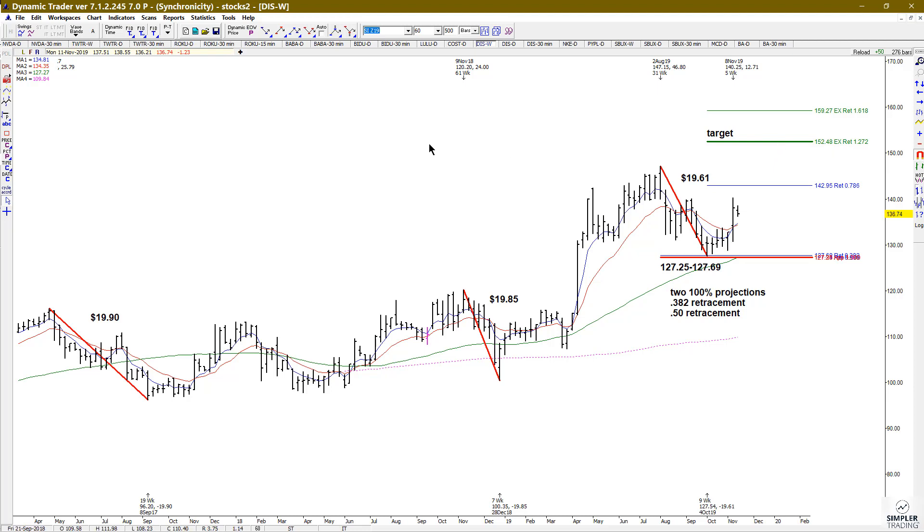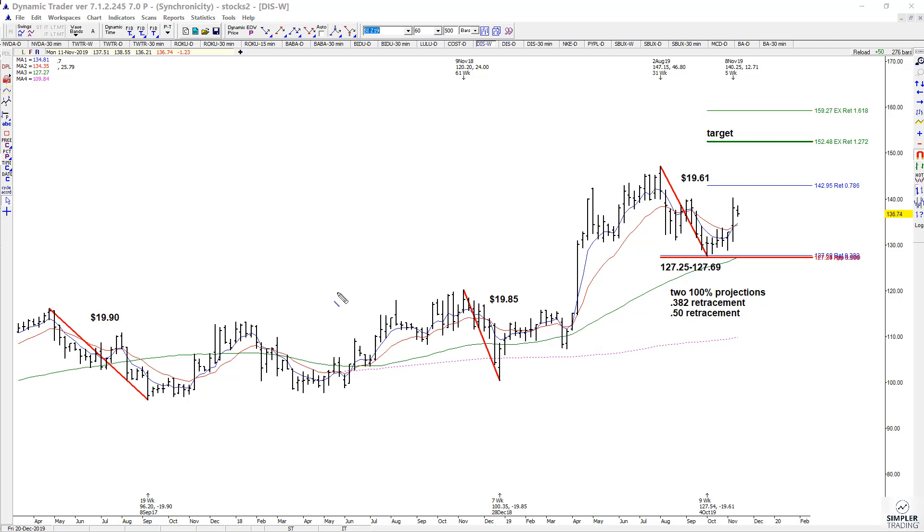There's no guarantee that we're going to make that target, but we're going off of the past pattern. You had a pullback, an extension, a pullback, and if it plays out fully you get an extension. That's what I'm looking at in Disney in the next couple of sessions.